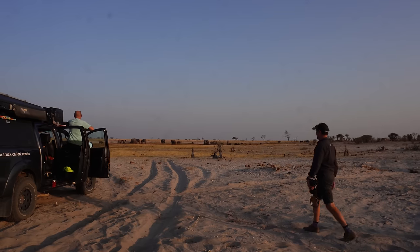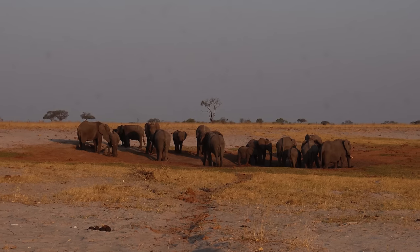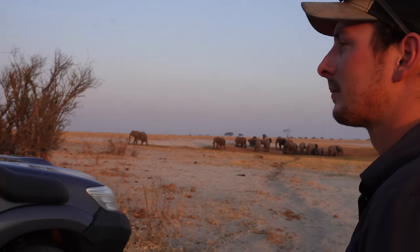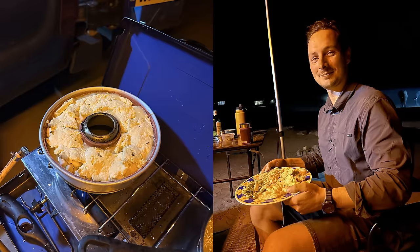Good morning guys. We met up with Nicky and Dave who are from a truck called Wanda, who are also from the UK and shipped their car over and have done an amazing - I think it's 18 or 19 months in Africa so far. We drove to a watering hole which is a bit further away from Elephant Sands. We saw loads of elephants there and we were the only ones there, which is always more special when you're the only one with all the animals.